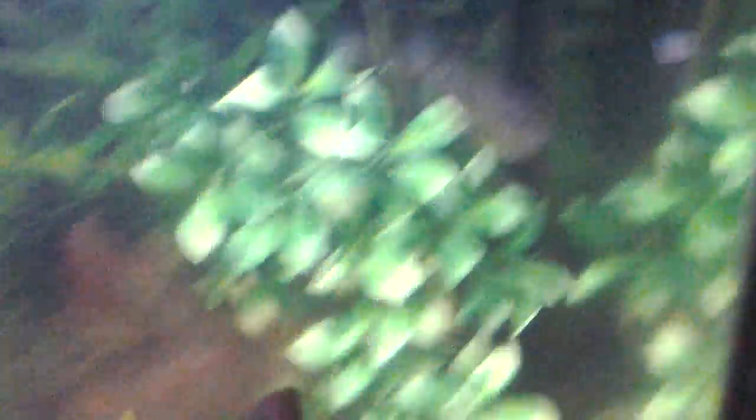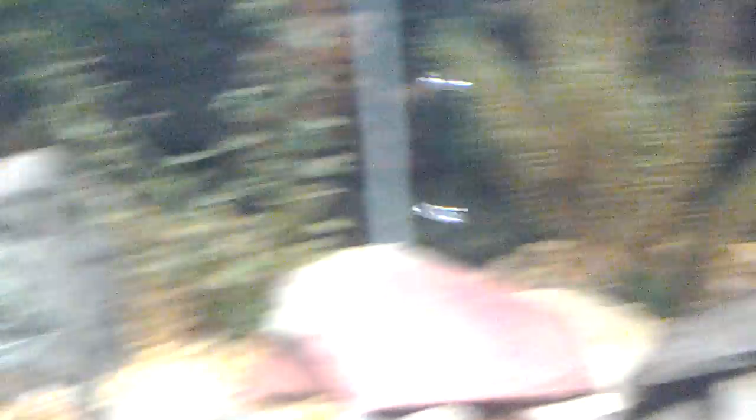What I'm gonna do first is get these guys eating, and then I'm just gonna dump them right in there. These guys look pretty ready for some food. Here we go. There they go.